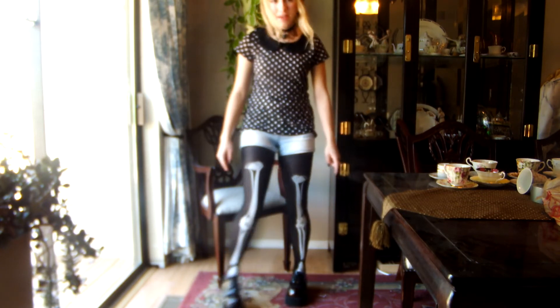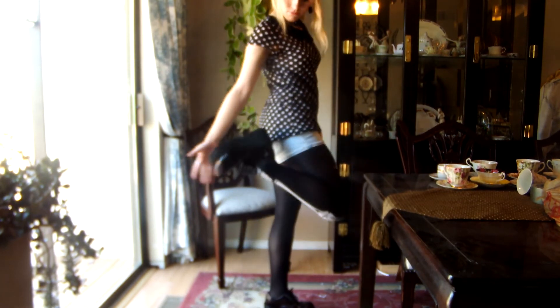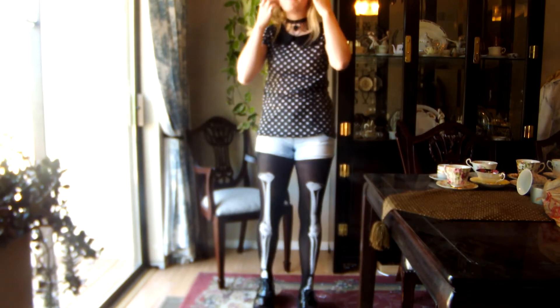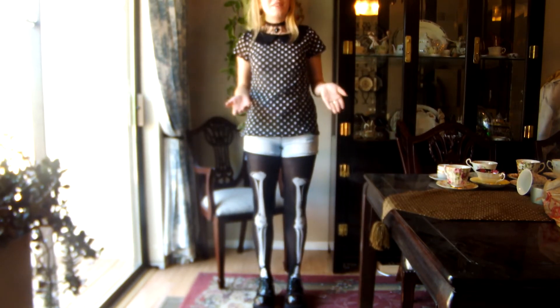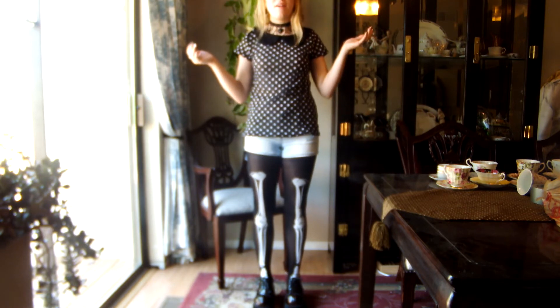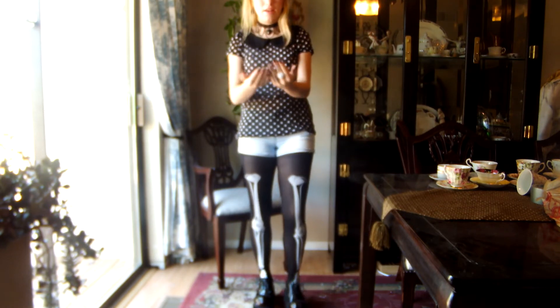My shoes look like this. I wear these shoes a lot — my friend Nikki gave them to me as a present, so I'm not entirely sure where she got them or what brand they are.